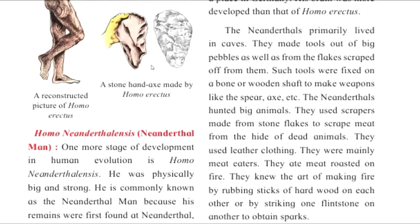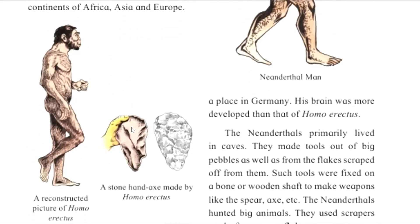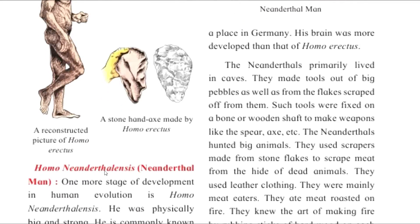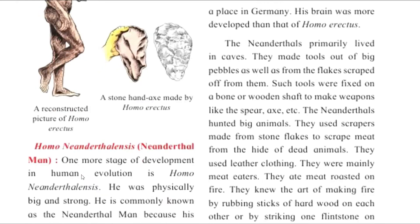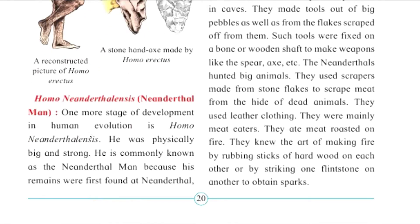Hey guys, welcome back to this new video, welcome to my YouTube channel. Today we have a new video. Last video we studied Homo erectus, and in this video we are going to study Homo Neanderthals, which is the next evolving stage of Homo erectus.